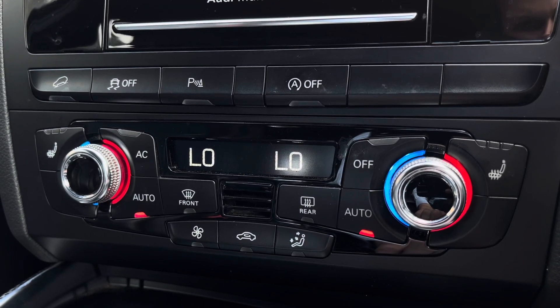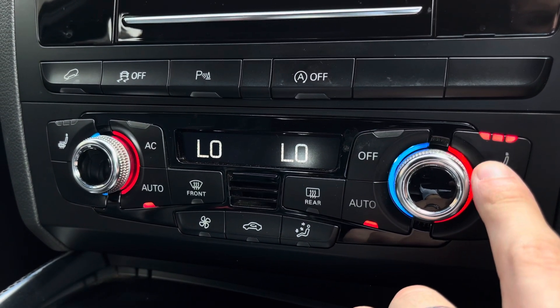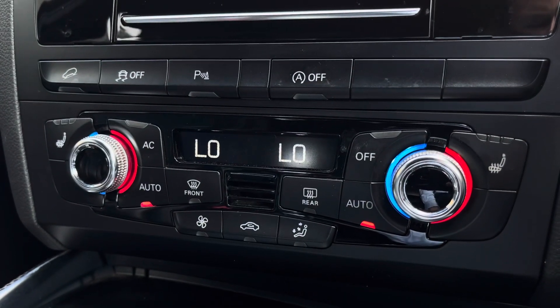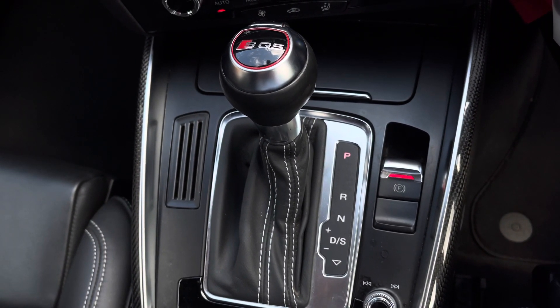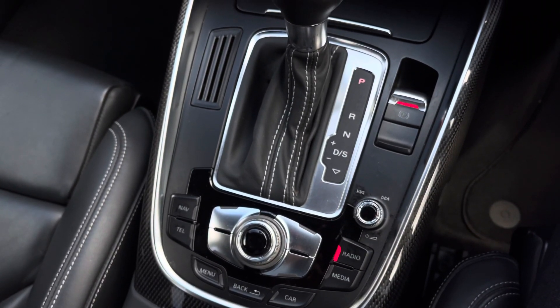Heading down now, we can see the car's really simple-to-use climate control system, which gives access to features including the heated seat function, perfect for the colder winter months of the year. And here we have the leather-finished automatic gear shifter, alongside the automatic handbrake. You also have the MMI controls there.